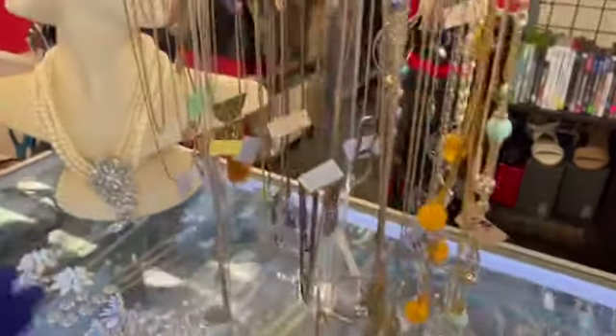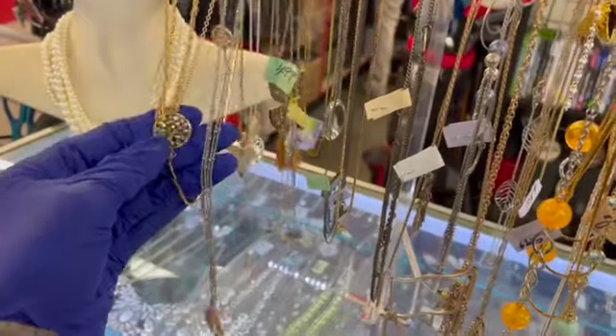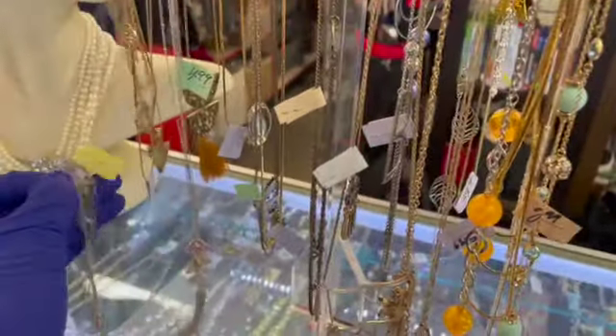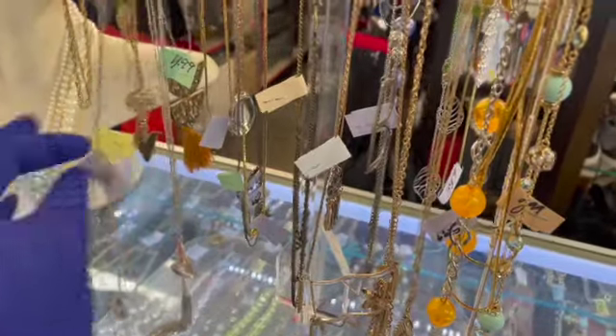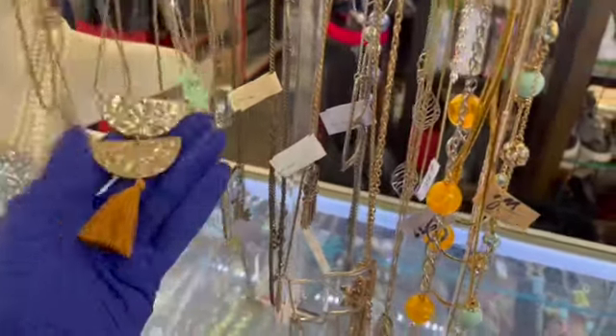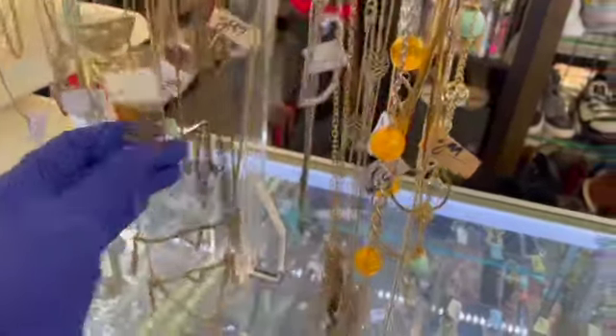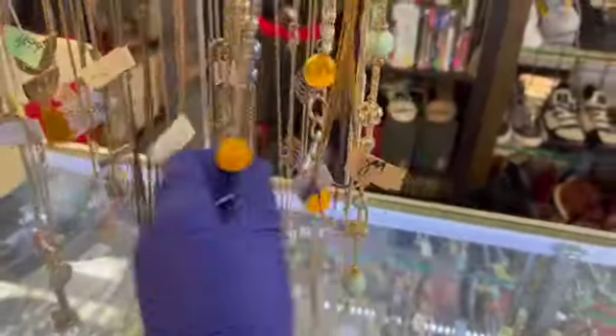Hey guys, I am at the Salvation Army in Chicago, Illinois, on Clybourne Avenue, kind of the near north side. And we are looking at thrift.